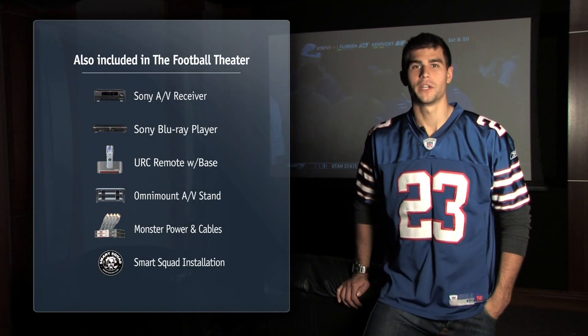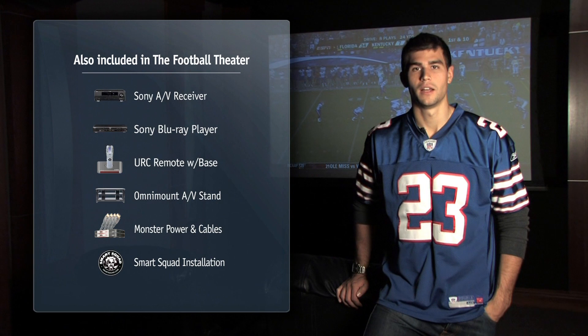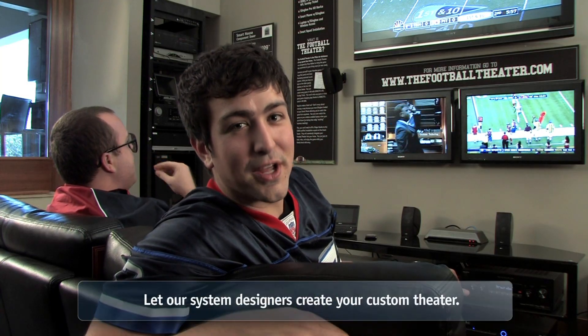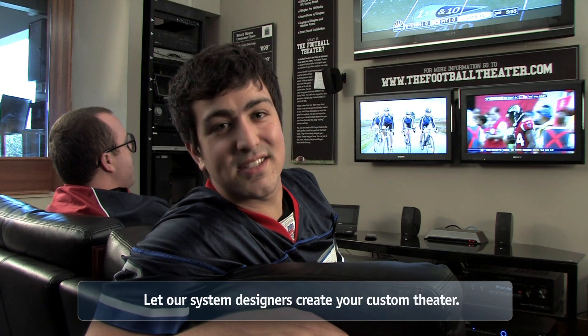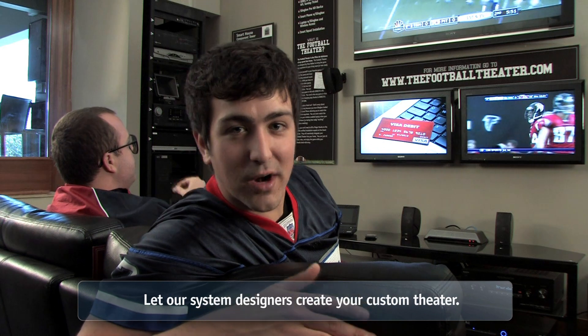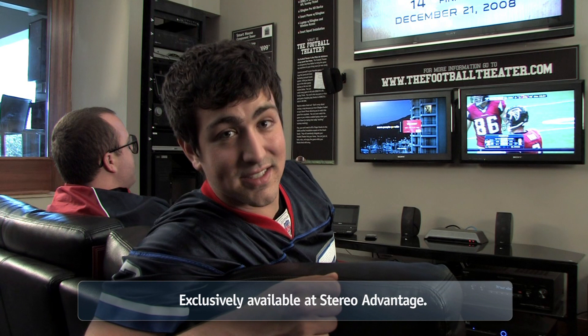So there you go. Bring the luxury suite to your home with the Stereo Advantage Football Theater. Now let's see how Rick and Jesse are doing. Thanks, Dan. You know, they call it the Football Theater, but it doesn't stop when the NFL does — baseball, hockey, tennis, whatever you like. You'll be the envy of sports fans everywhere. Now I'm getting back to this game.